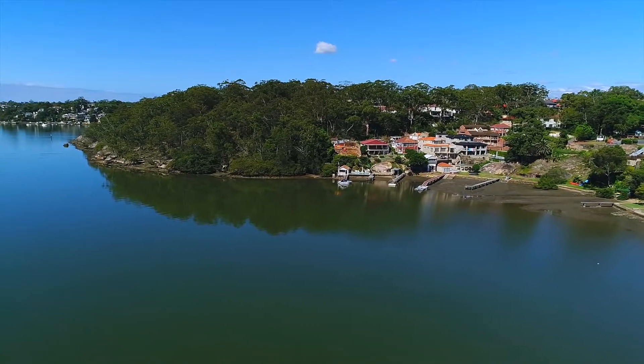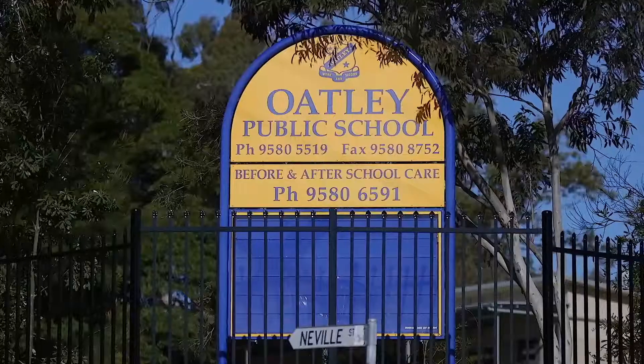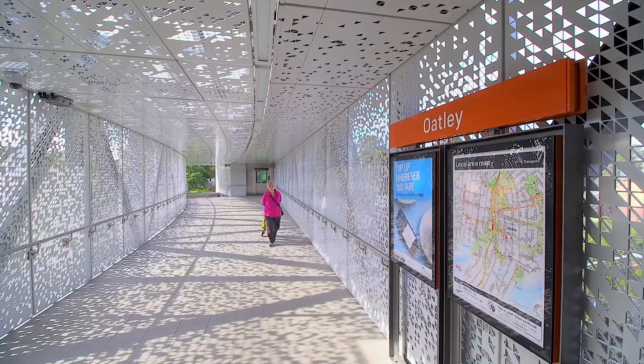Conveniently located, this waterfront property is only moments from Oatly Village, shops, cafes, Oatly Public School and the train station. With exclusive waterfront access, this expansive family home is sure to impress. Make sure you come and take a look.